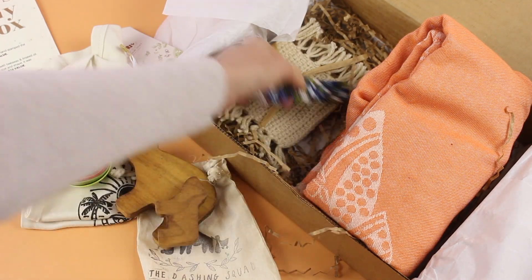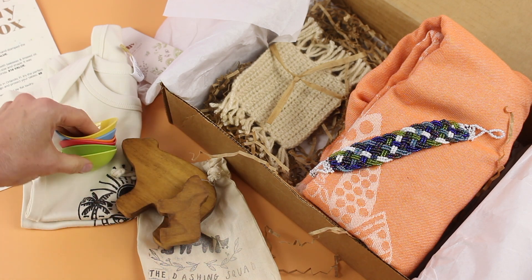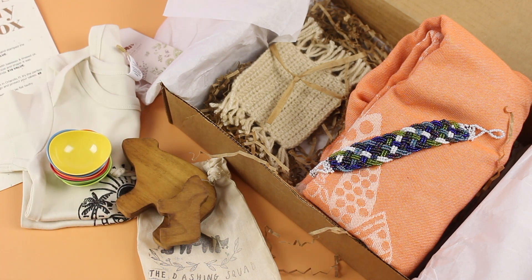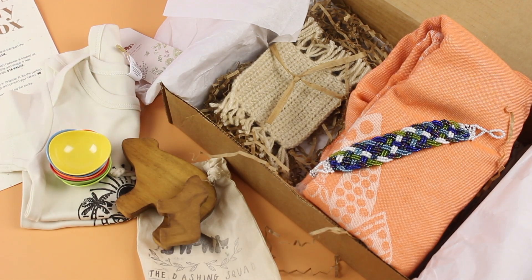Let's do a quick recap: we have our towel, our gorgeous beaded bracelet, our mug rug, our little wooden toys, our pinch cups, and our adorable little bodysuit. I think they have done an amazing job. When I discovered the Dashing Squad, this is exactly why I was drawn to it — the quality products, smaller brands, handmade items, simple style. I love it. I'll put a link down below. Would love to know what you guys think — would you like to see me unbox it again? Thank you so much for watching!